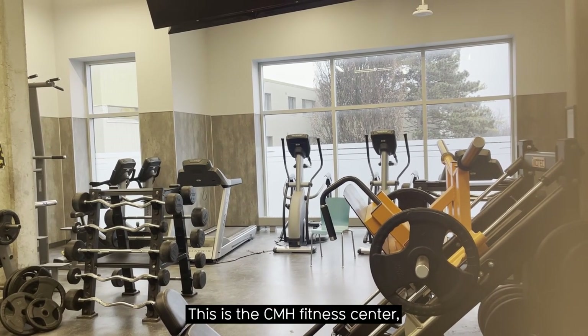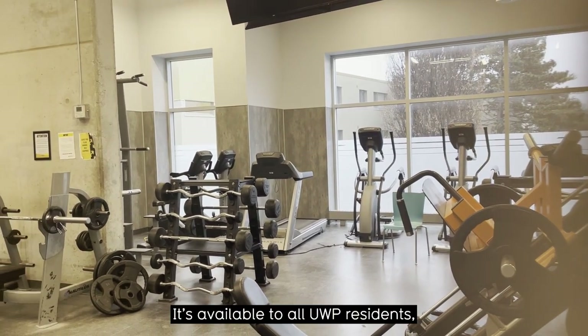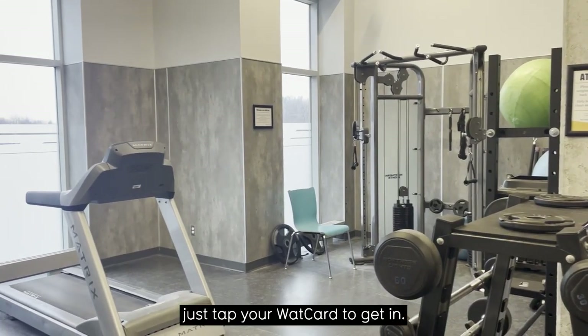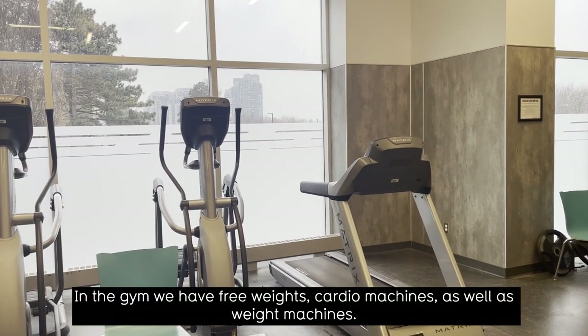This is the CMH Fitness Center, which is an awesome perk of living in this building. It's available to all UWP residents — just tap your WatCard to get in. In the gym we have free weights, cardio machines, as well as weight machines.